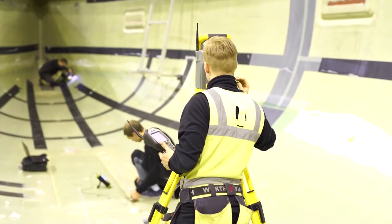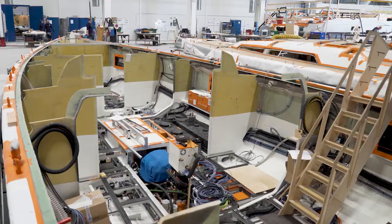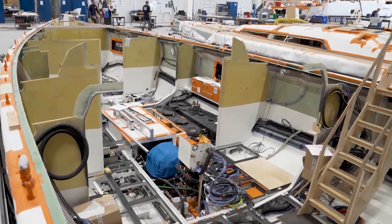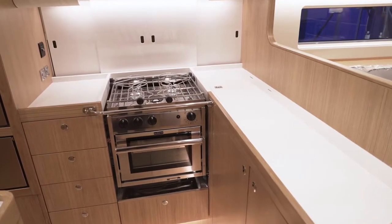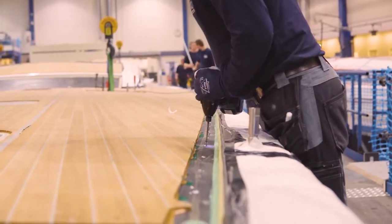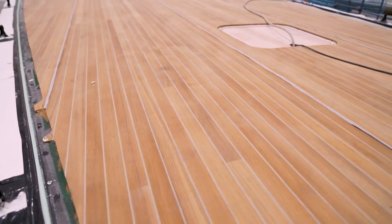We start from an empty hull and install all the mechanical, plumbing, and electrical systems. We also install all the furniture that is made in the joinery, as well as the deck and keel, resulting in a final product that is ready to be tested.